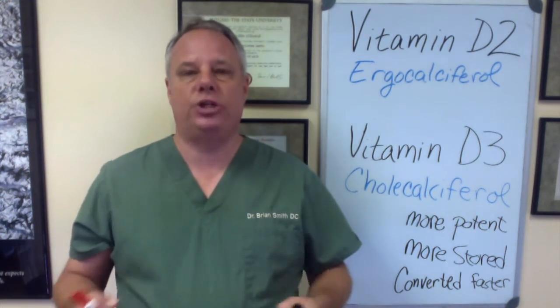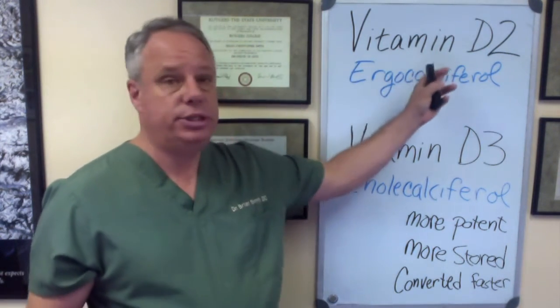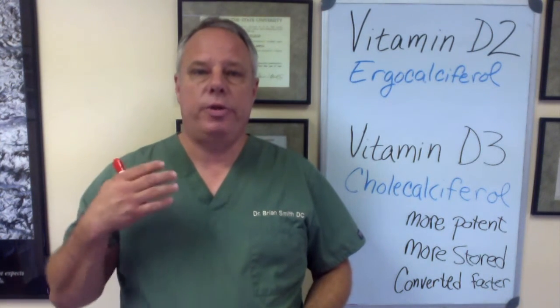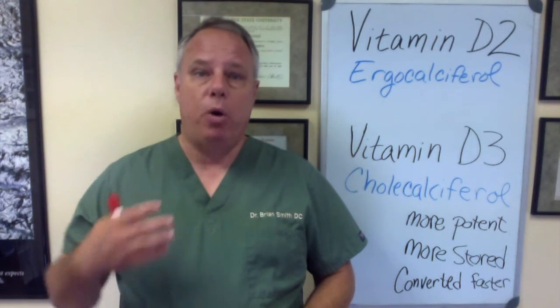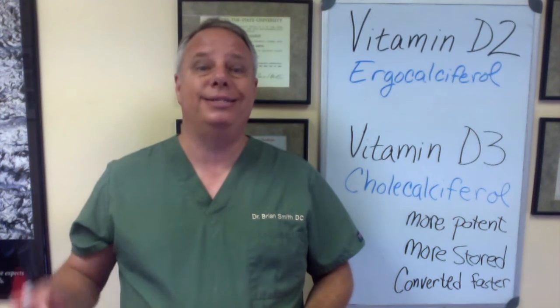It's considered the natural form of vitamin D. Now both vitamin D2 and vitamin D3 are known as pro-hormones, meaning they are the building blocks of the active form of vitamin D, which actually acts as a hormone in your body, not a vitamin. Now both of them are considered inactive, meaning they have absolutely no effect on the body until they're converted into the active form.